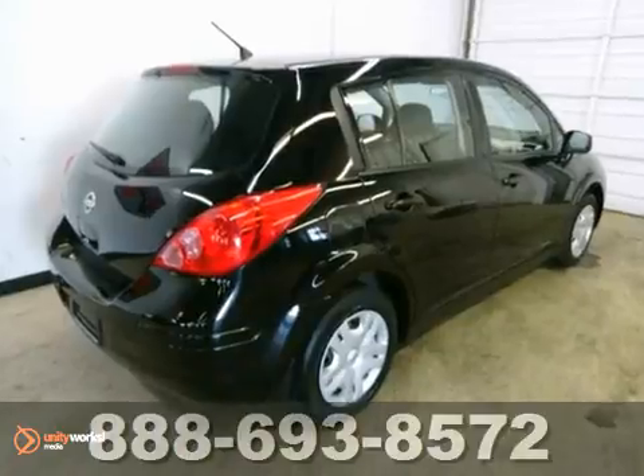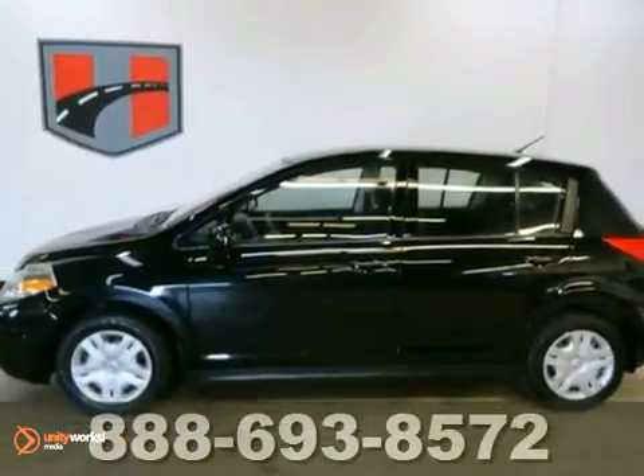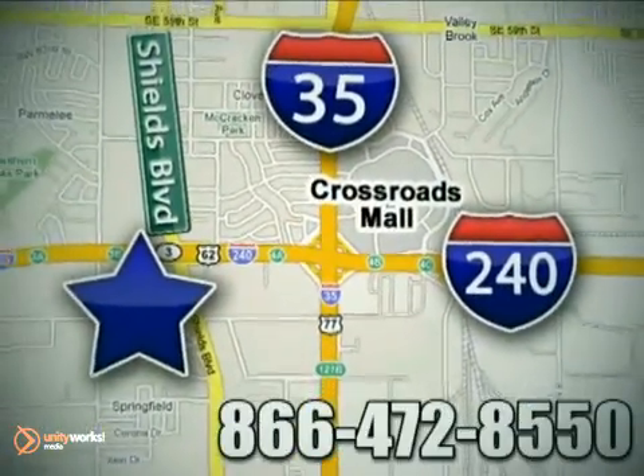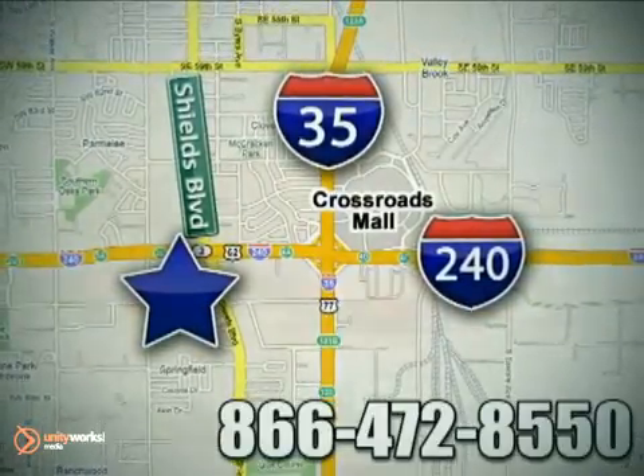the ever-popular Versa is a must-see and a must-drive. Experience it for yourself today. Call or stop in today. We are conveniently located one block west of I-35 on I-240 in Shields in Oklahoma City.